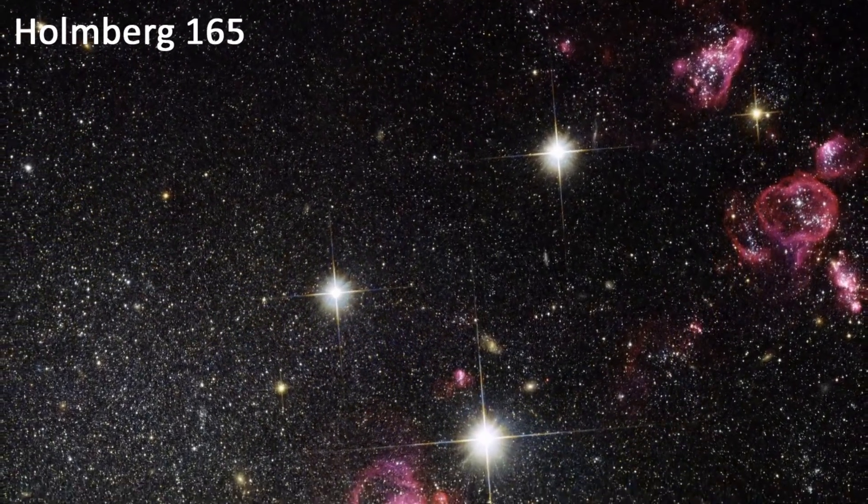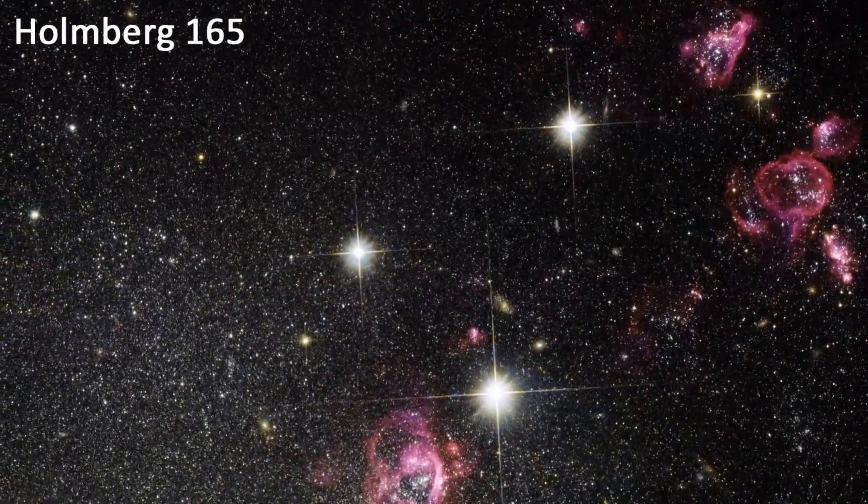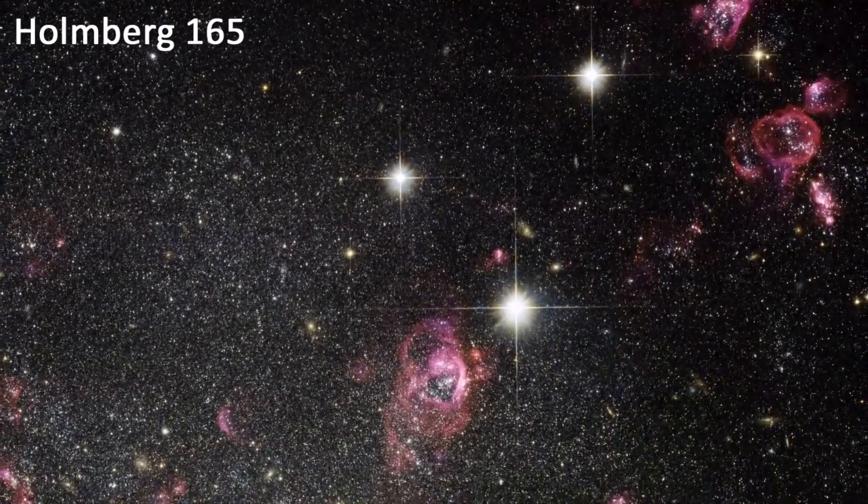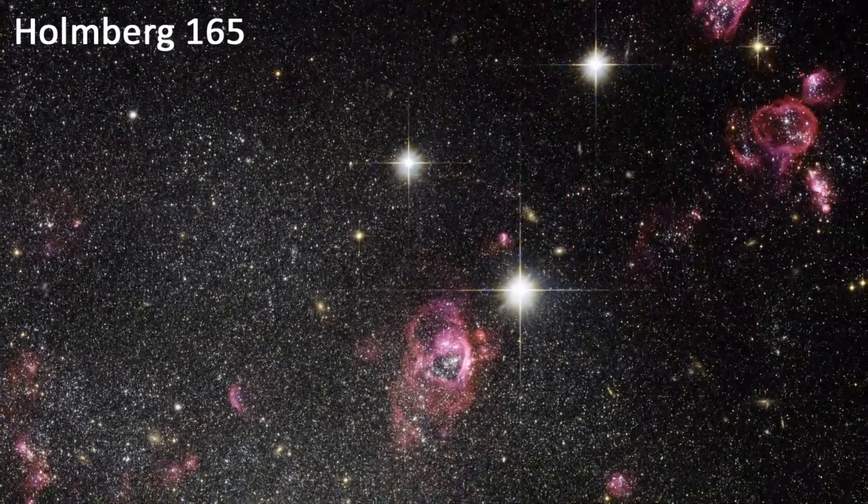Holmberg-165. This is a spiral galaxy located about 300 million light-years from Earth. The image shows the galaxy's spiral arms in great detail, and it also reveals a number of star clusters.